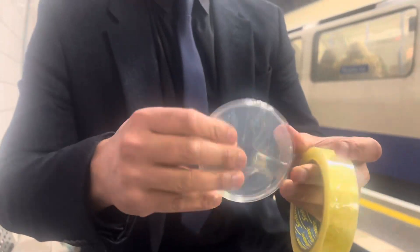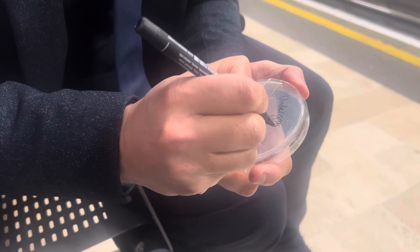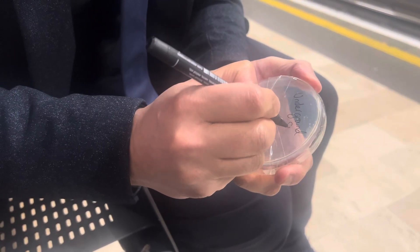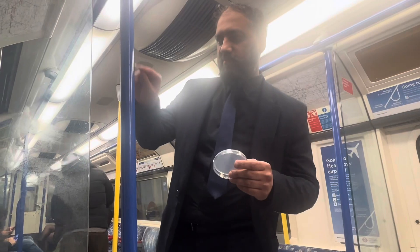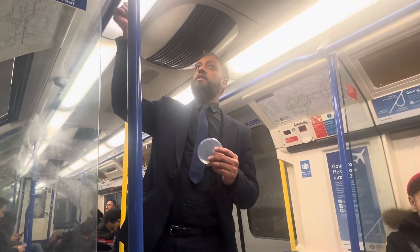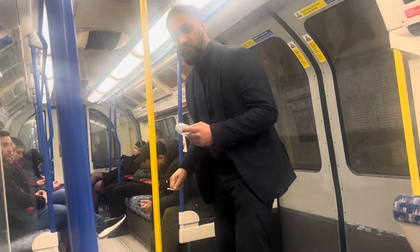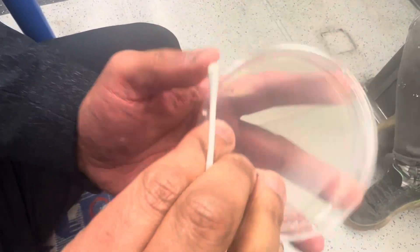Right, that is the seats we sit on - done. Let's move on to the next one. We're going to swab the handles, which you'll have to hold on to. Right, let's do this.